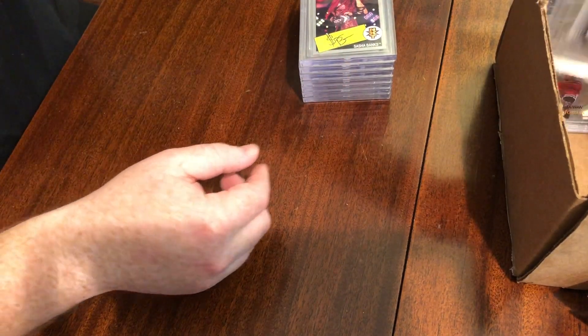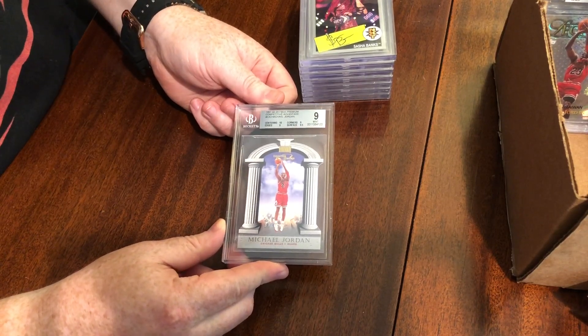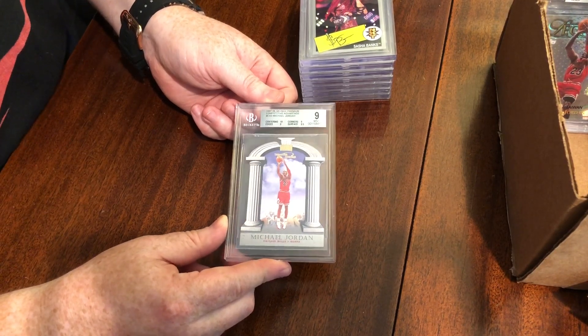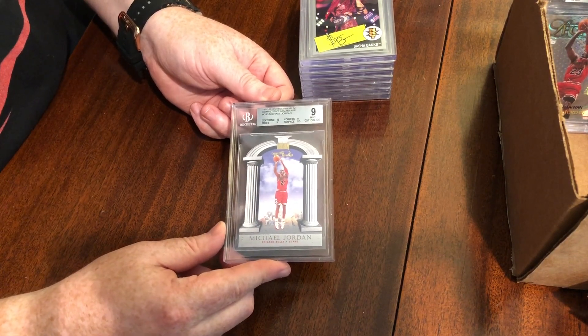Now we're getting into some Jordans. This one was a nine when we got the RCR: centering 10, surface 9.5, edges nine, corners nine. This is a good nine — pretty close. Maybe if somebody wanted to bump something like this, it might get a bump on edges or corners possibly.